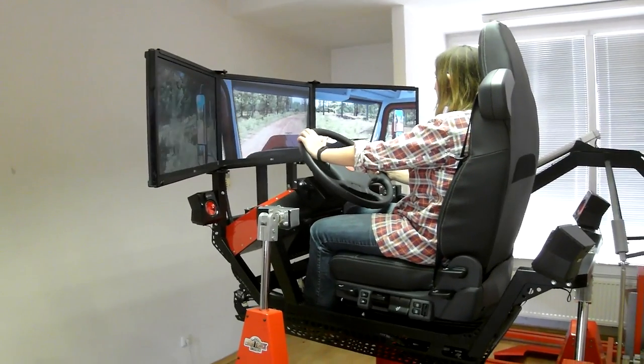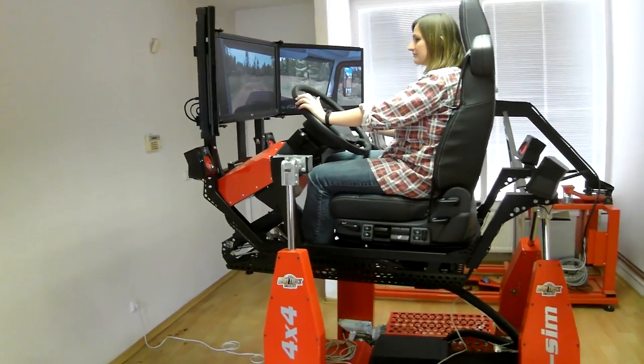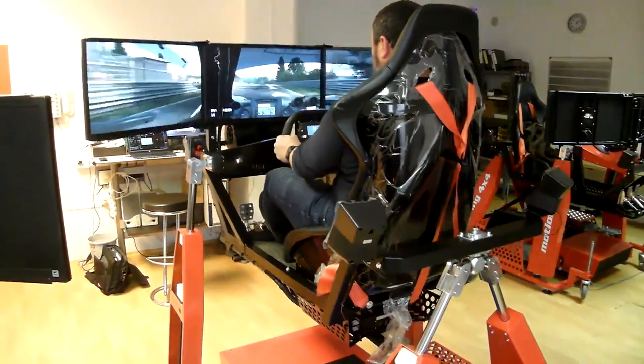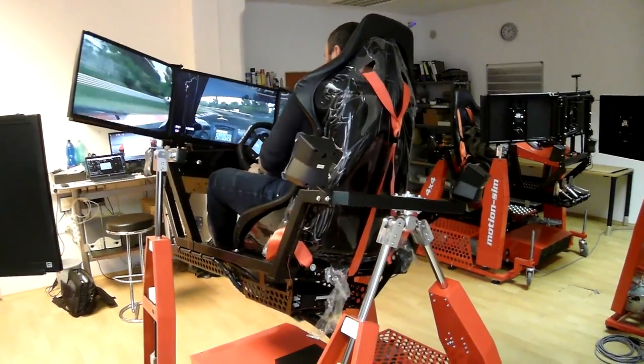A cool bonus is the additional rear truck seat with air suspension as well as a heating and cooling system to allow for truck driving sims. The car, flight, and truck simulators are all VR-ready, which is a pretty neat addition.